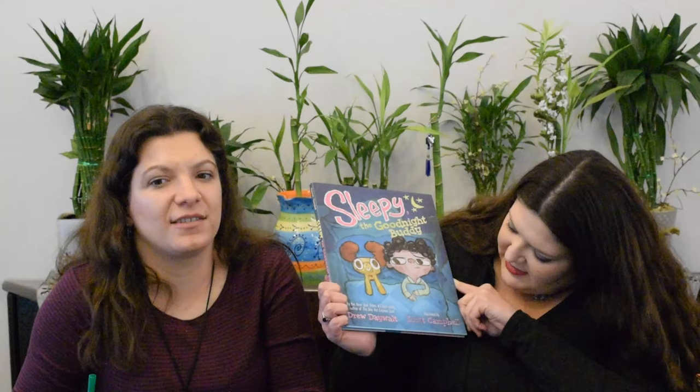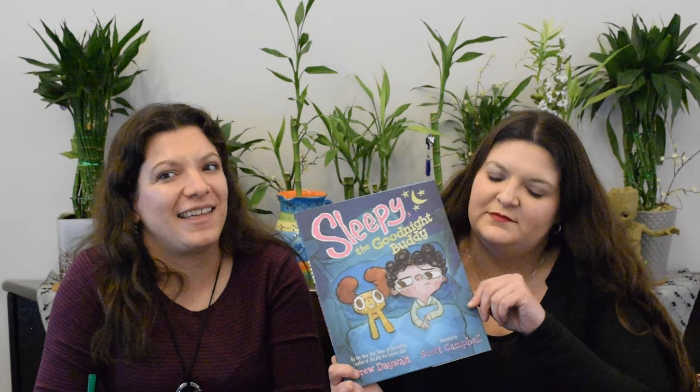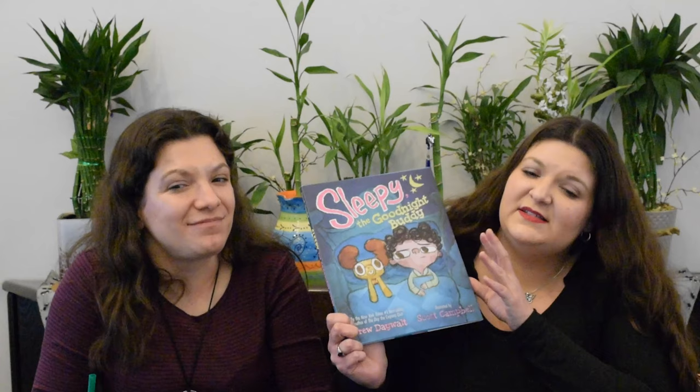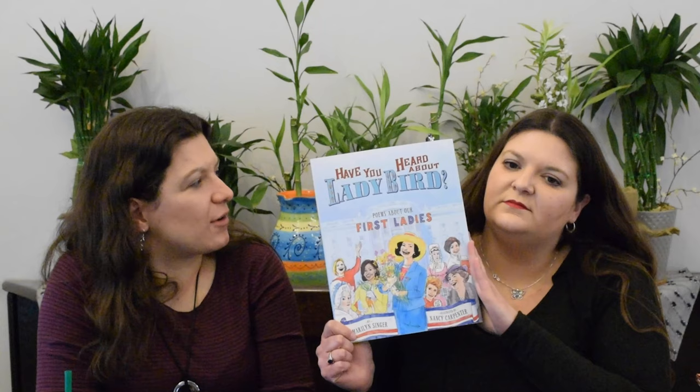Sleepy the Goodnight Buddy by Drew DeWalt, illustrated by Scott Campbell. This little boy has a terrible time falling asleep and tries everything to get out of it, so his parents give him a goodnight buddy. It turns out the goodnight buddy is alive and causes him way more problems than he could ever imagine. Will he ever get a chance to fall asleep? This is by the author of The Day the Crayons Quit, so you know you're going to love it, and you know the illustrations are going to be fun as well.